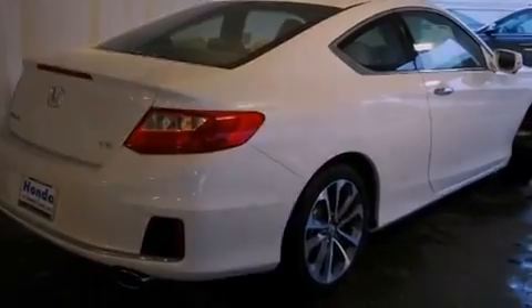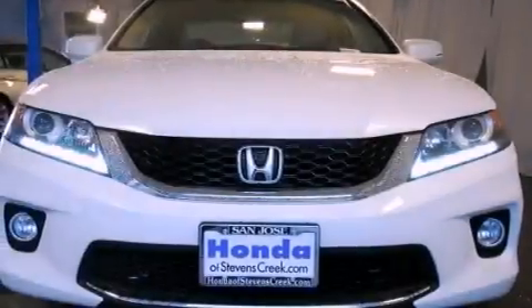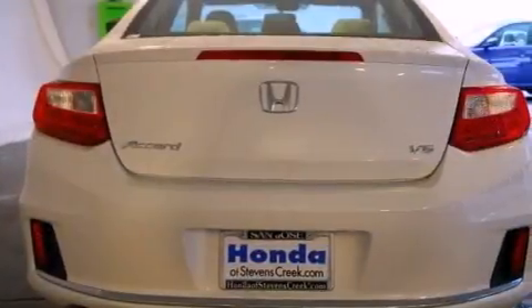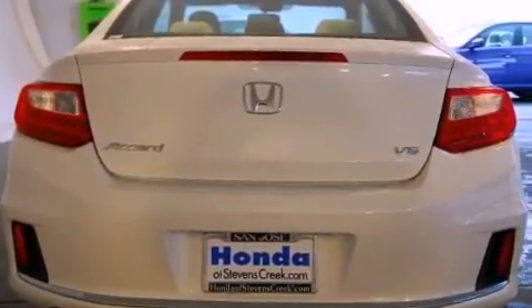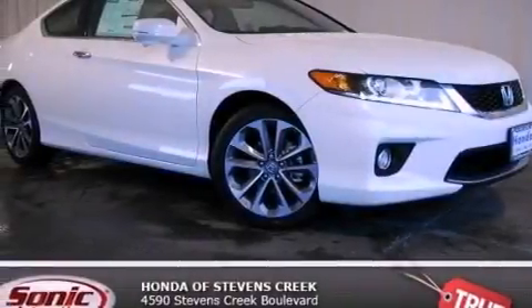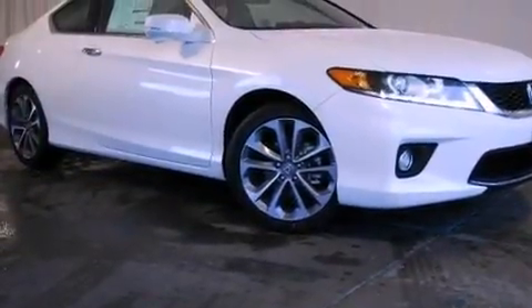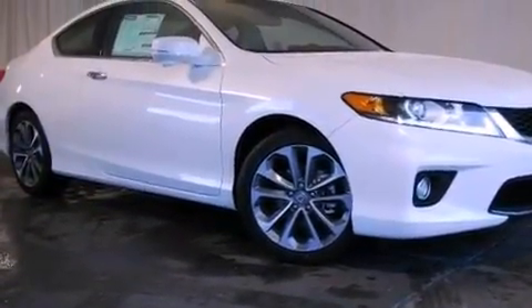All of the following features are included: a power moonroof, air conditioning with automatic climate control, cruise control, a CD player, a leather-wrapped steering wheel, a passenger side vanity mirror, a security system, a traction control system, a home link feature, and the heated seats can warm you up in seconds, keeping you and your passengers comfortable the whole trip.